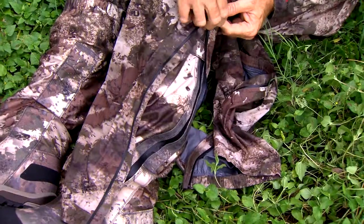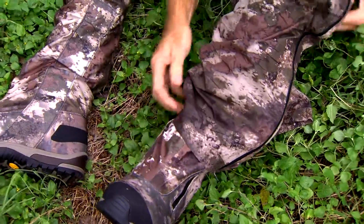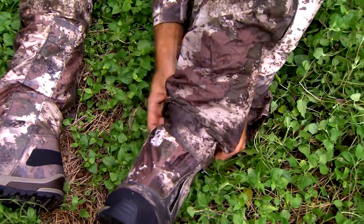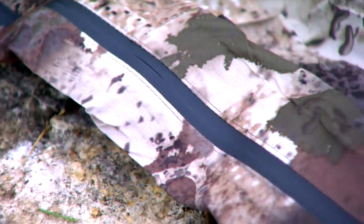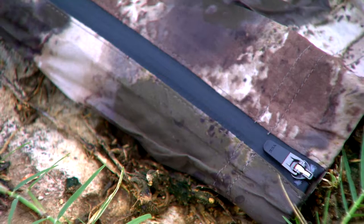It's got side zippers that are very durable to allow you to not have to take your boots on and off in a lot of these situations. It's also got a draw cord to be able to pull them tight so that you're not having to worry about them falling down when you're hiking around out there.